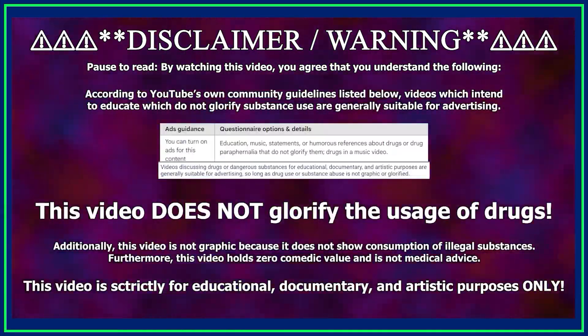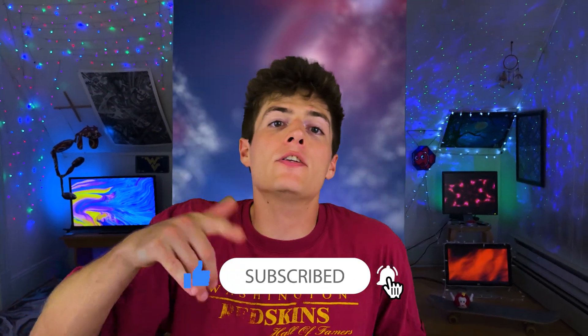This video is strictly for educational purposes only. I do not condone or glorify the use of drugs. How's it going everyone? I'm Luckyfish and in this video I'll be covering this supplement known as L-citrulline.